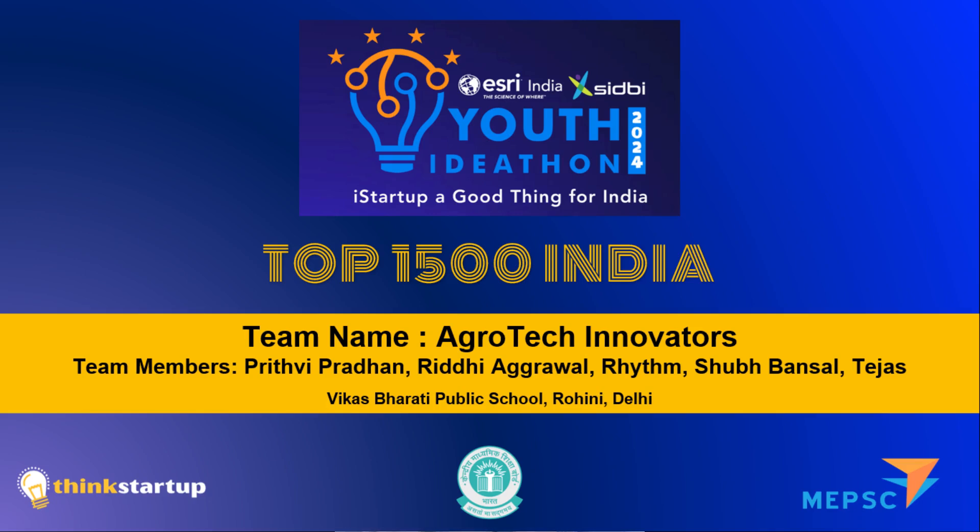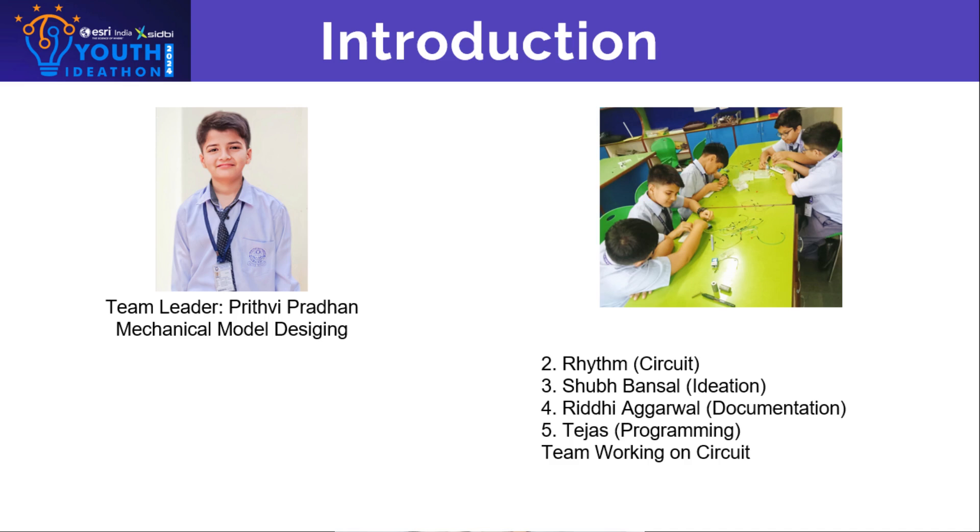My esteemed jury members, we are the team Agrotech Innovators consisting of 5 members. I am Prithi Pradhan of Class 6, and my teammates Rit Agarwal, Rhythm, Shubh Ansal, and Tejas are also from Class 6, Vikas Marti Public School.